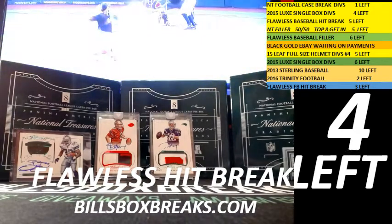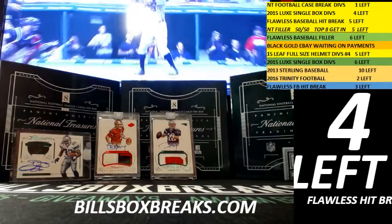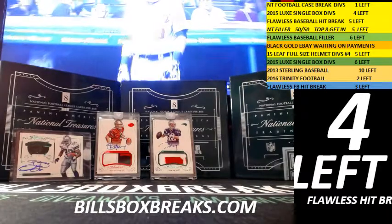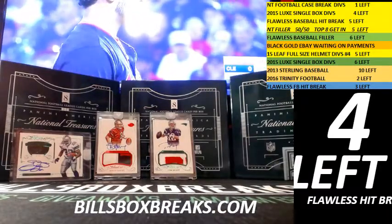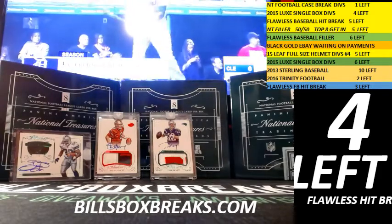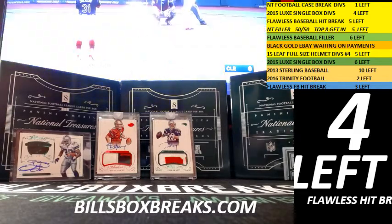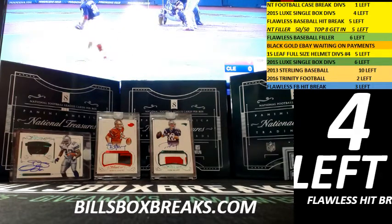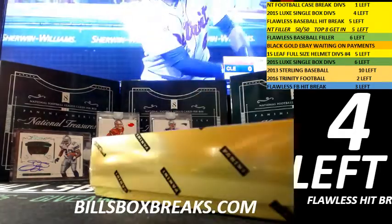Bill from BillsBoxBreaks.com doing break number 53 — half case 2015 Black and Gold football. It's the first half of the case; I'll have the second half going tomorrow night as well. If you're watching on YouTube, be sure to check out the eBay options going tomorrow along with the site breaks. Got some nice Black and Gold on the site, random division style, so check that out. Let's see what we can get out of this fresh case — first four boxes.